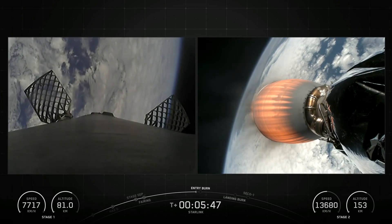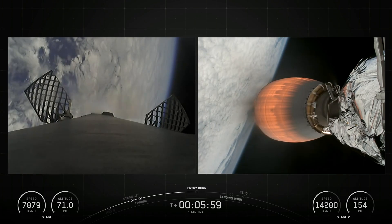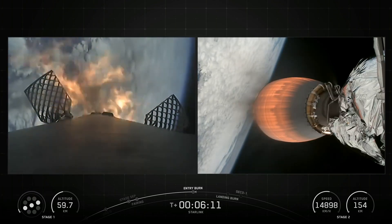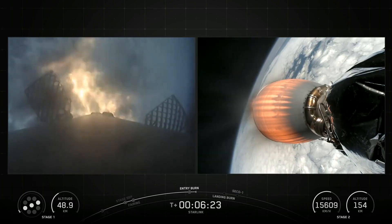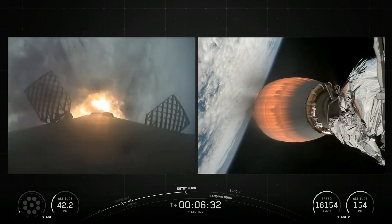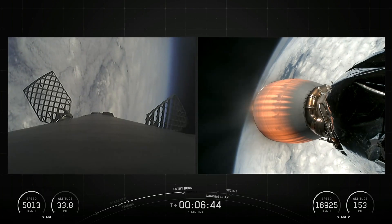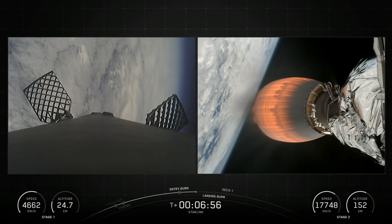The landing legs are stowed at the base of the vehicle and deployed just prior to landing. The inter-stage is a composite structure that connects the first and second stages and houses the pneumatic pushers that allow the first and second stage to separate during flight. The Falcon 9 is equipped with four hypersonic grid fins positioned at the base of the inter-stage, which orient the rocket during re-entry by moving the center of pressure.